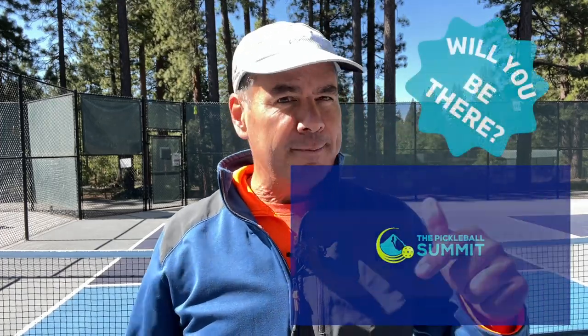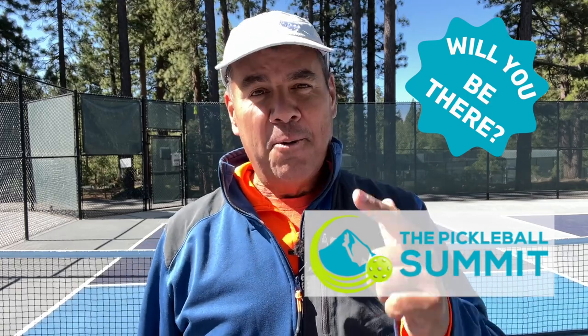Give me 10 minutes and I'm going to help you reduce your errors by about 30% if you listen to the advice in this video. My name is Tony Roig. I'm a master teaching professional with the IPTPA, a senior pro player, and co-creator of player development at We Are Pickleball.